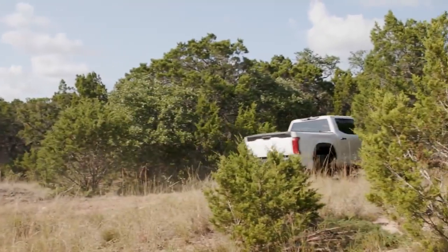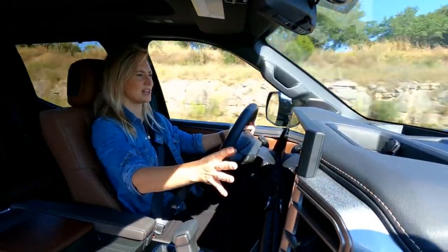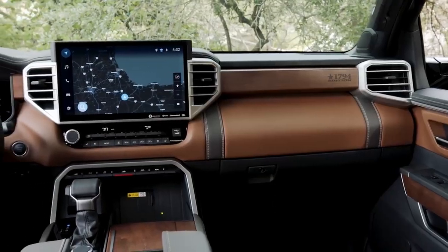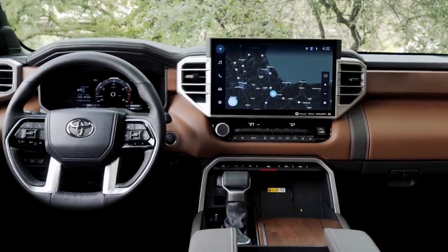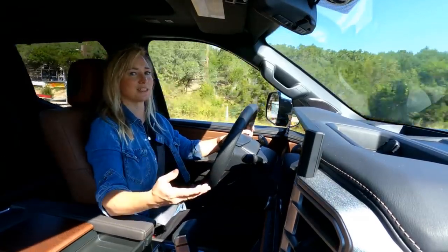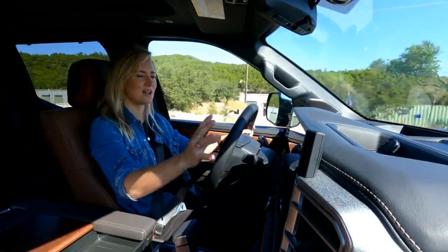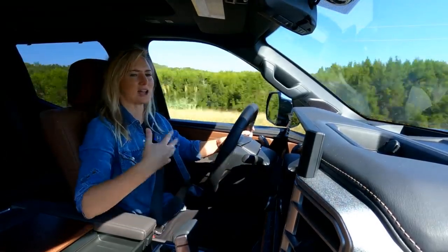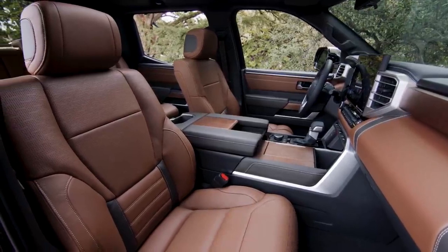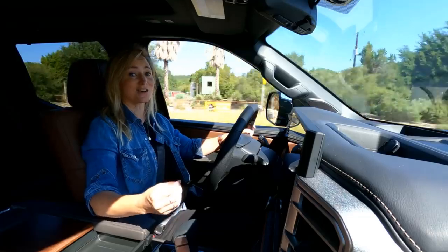I want to talk about the in-car driving experience for just a second. With this huge 14-inch touchscreen available on the Limited trim and above, you can see it so clearly. The graphics are really clear, and it actually gets over-the-air updates, so it's going to stay really current — which is a really nice thing. The overall design in here is really striking. I love how the screen is integrated into the dash. The seats are really comfortable, everything seems really intuitively placed. Overall, a huge improvement over the last generation Tundra.